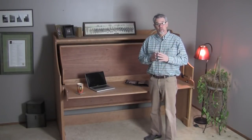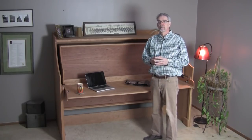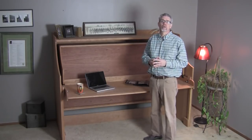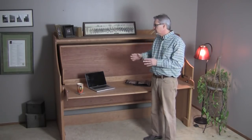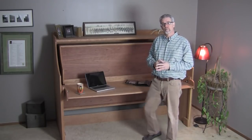Hi, I'm Rob Johnstone with Woodworkers Journal Magazine. In our January-February issue, Kimberly McNeilan built this desk that utilizes some unique hardware from Rockler that actually allows it to convert from a desk into a bed. Let me show you what I mean.